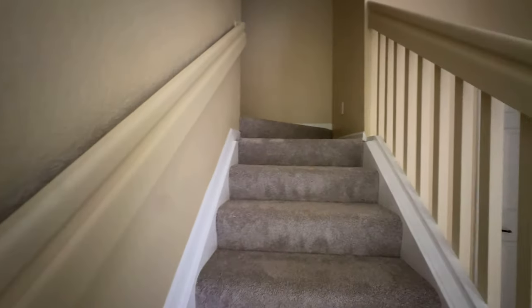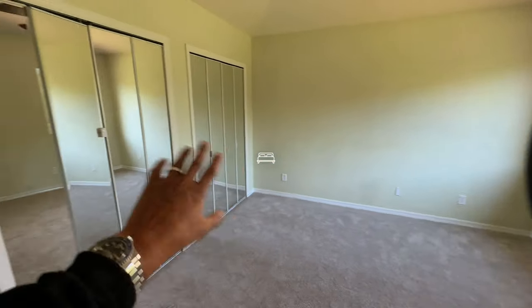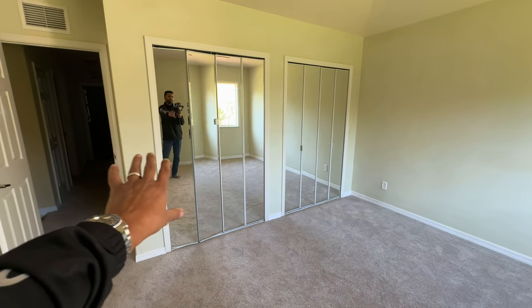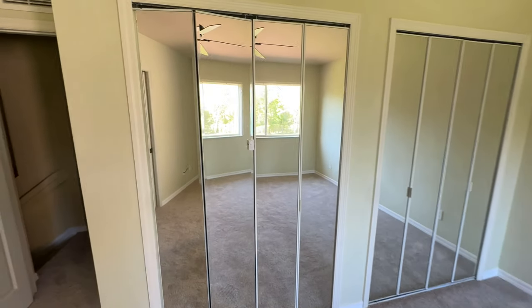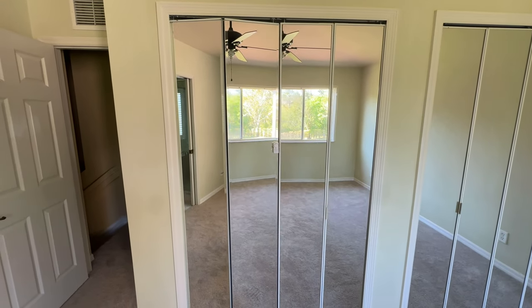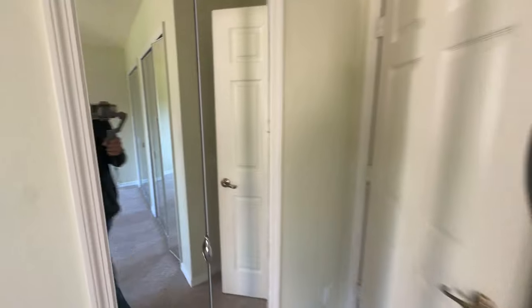Brand new carpet — we're closing on the property tomorrow. To our right we have the master bedroom. On this side we have the full closet with full mirrors. Some people like mirrors, some don't — I personally do, because you get a full body-length view of what you're wearing. To our left, it looks like a small linen closet but when you open it up it's a full walk-in closet.